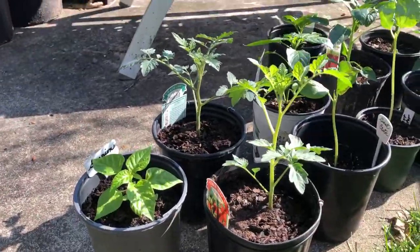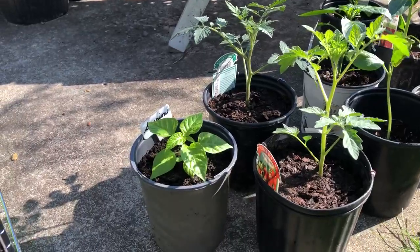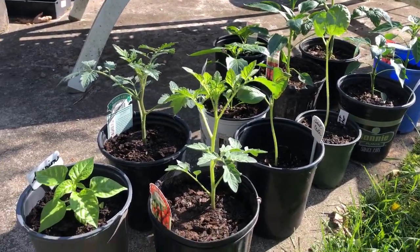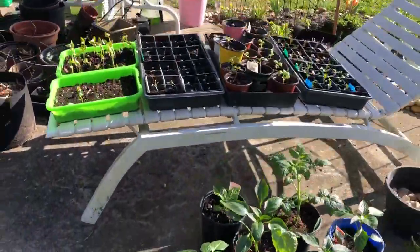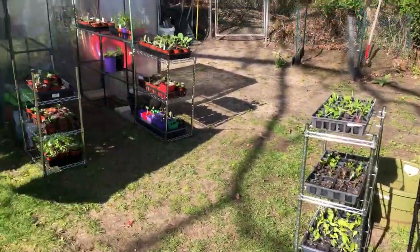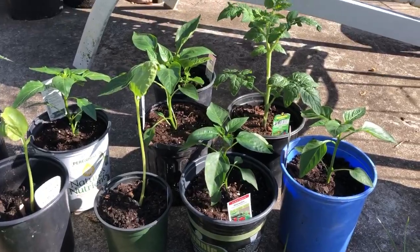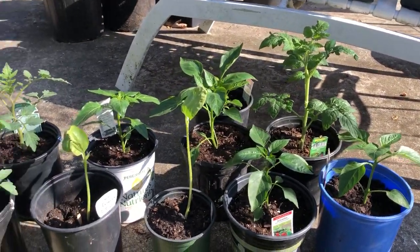Over here I have some tomatoes and peppers that I've been keeping in the greenhouse or in the house because it is very much too early for these. Today it's real nice out — it's going to be up to 70 — but we just had a couple nights in a row of below-freezing temperatures. So I've been moving all of these trays in and out of the house. Every day I monitor the weather to make sure it's going to be okay for these guys, and if not I bring them in the house.